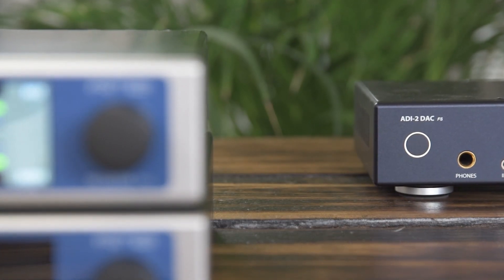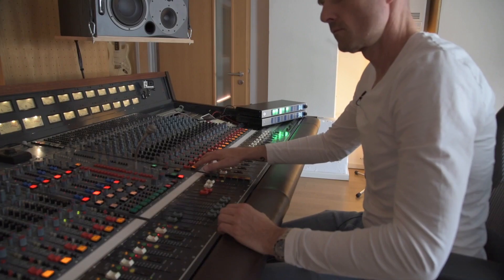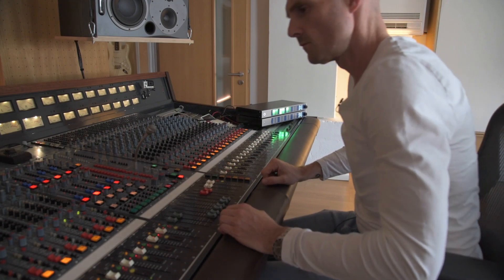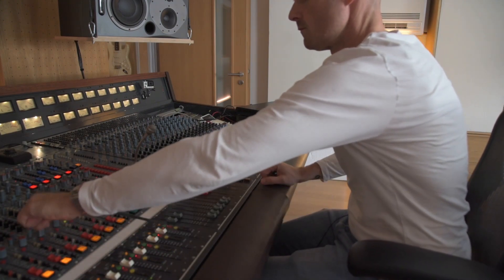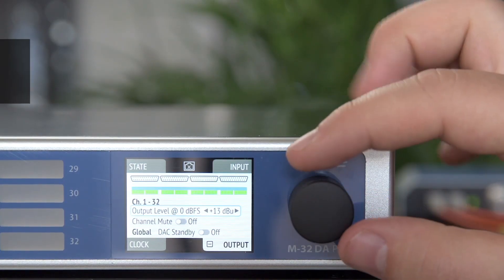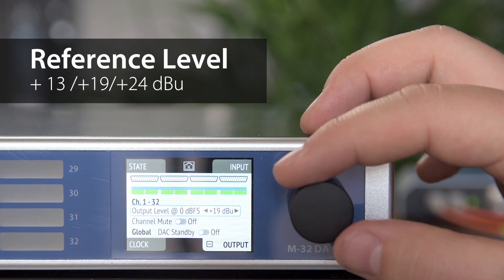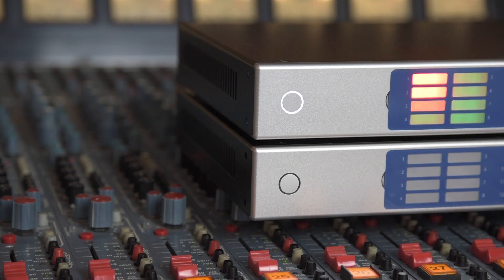Inspired by the ADI-2 Pro reference ADDA circuit design, the M32 Pro delivers stunning 2-channel converter performance to 32 channels for the first time, with extremely low latency and perfect frequency response. The entire analog signal flow is fully symmetrical and allows for up to 24 dBu at the output stage, adjustable for each channel.